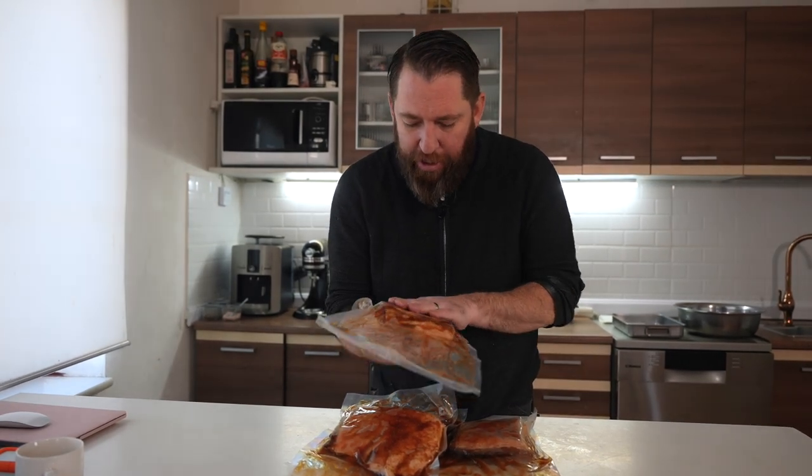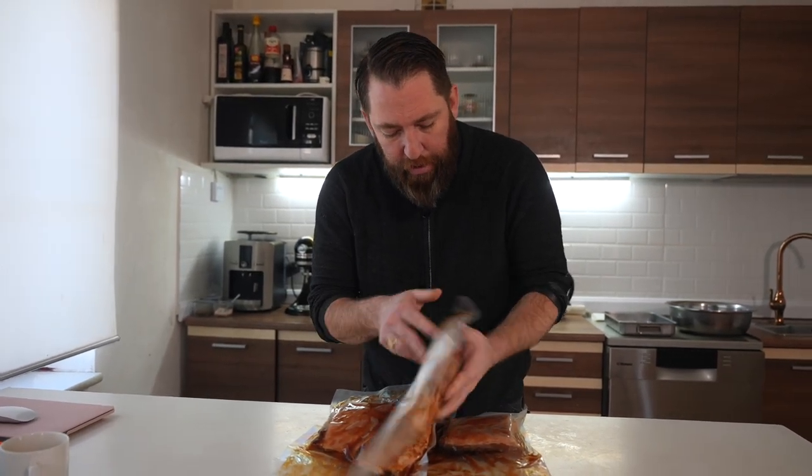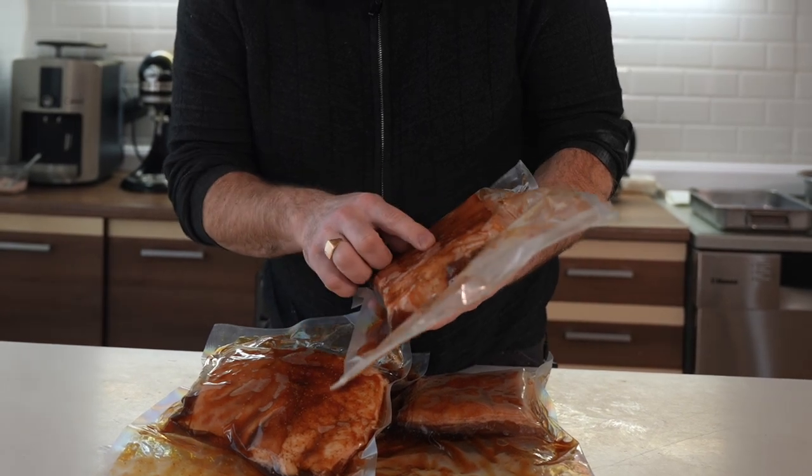I've taken the cured bacon out of the fridge - it's actually been in there for four days. I let it go a little longer; I wanted to make sure it feels firm and that all the sugar and salt is dissolved. If it were a bigger piece I might let it go for seven days, but four days was enough. We're going to rinse it down under cold water, pat it dry, and then take it out to put it on the smoker.